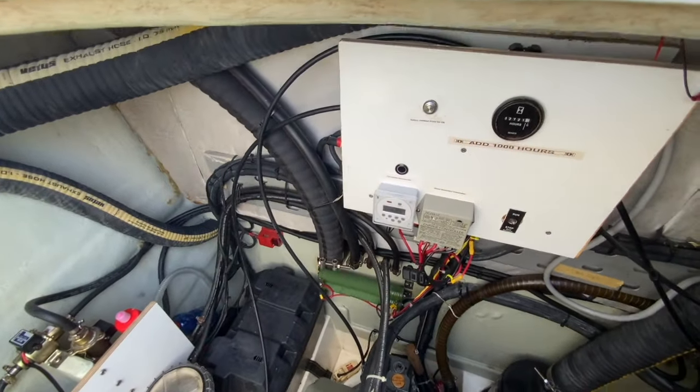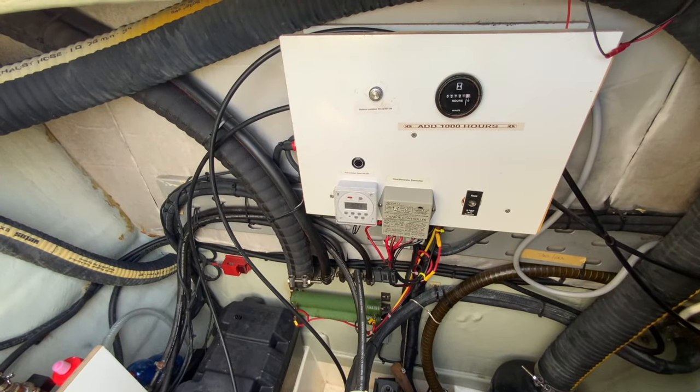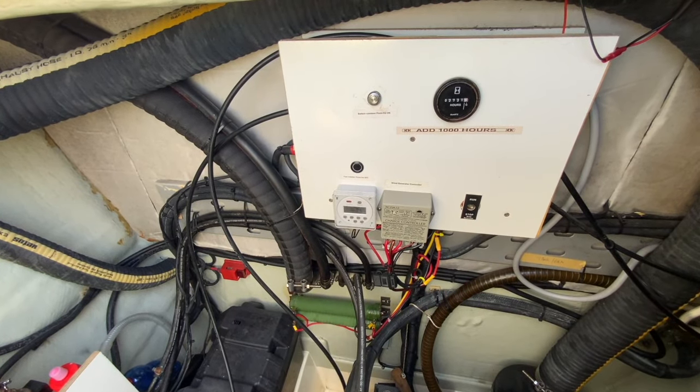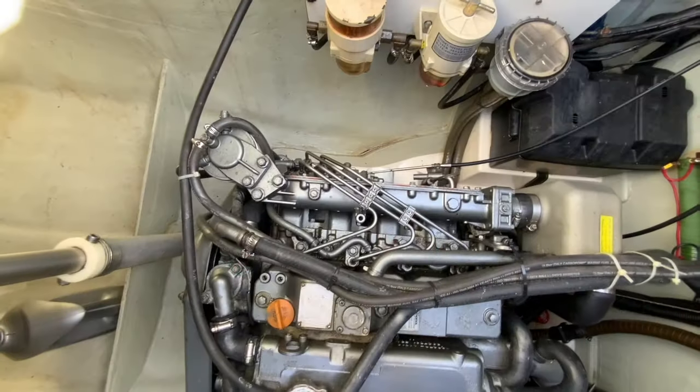At the top of the engine compartment there's a panel with the wind generator controller with an on-off switch, the fuel polisher electronic timer with an override switch, the Victron lithium battery combiner with a manual override switch, plus a hours meter.